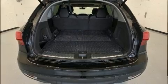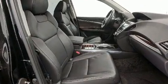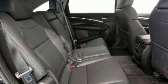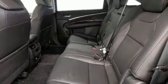Acura also prioritized safety and security by including dual front impact airbags with occupant sensing airbag, front side impact airbags, traction control, brake assist, anti-whiplash front head restraint, ignition disabling, and four-wheel disc brakes with ABS.